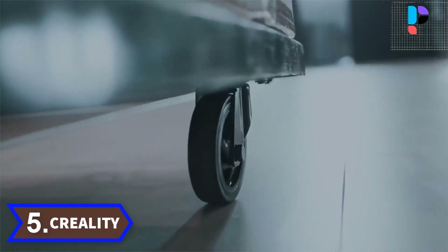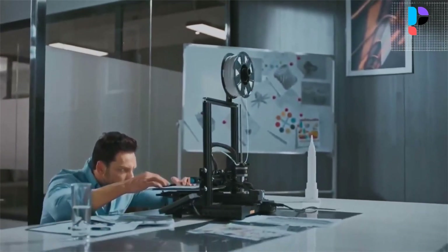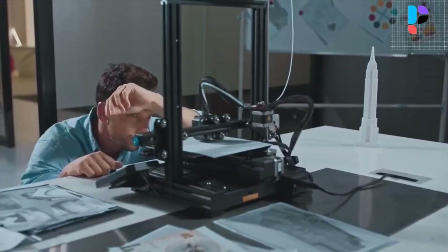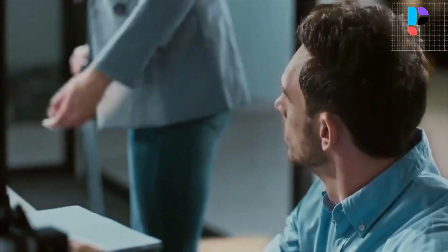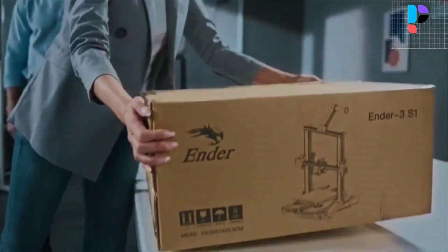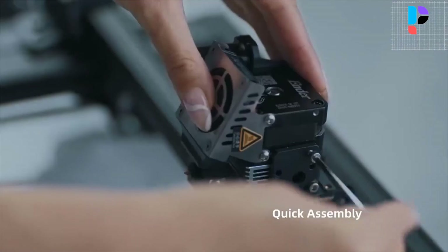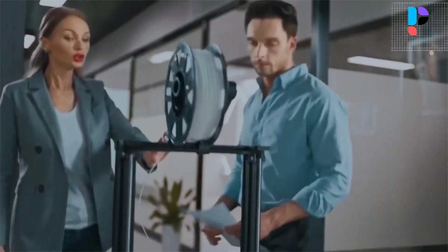Number 5. Brand name: Creality. Model number: Ender 3 S1. The 4.3-inch knob LCD screen features a brand new UI interface to facilitate simple interaction that allows you to experience operation by knob. It automatically dims out when inactive for 5 minutes, saving energy and protecting the environment.